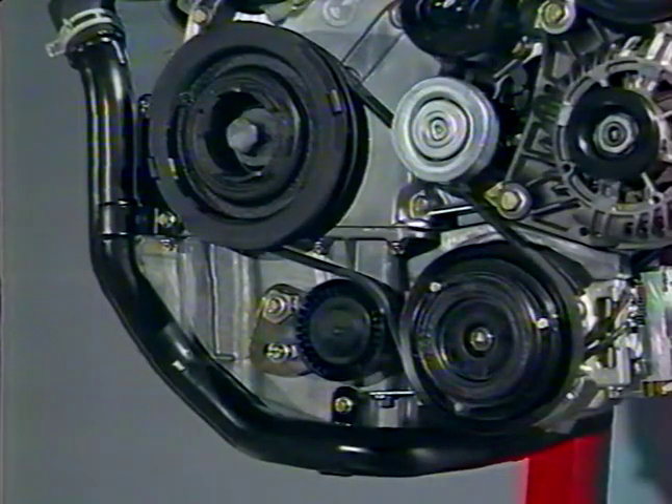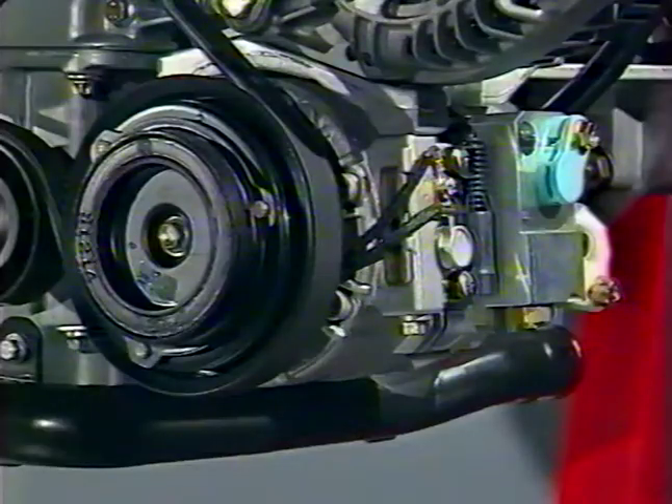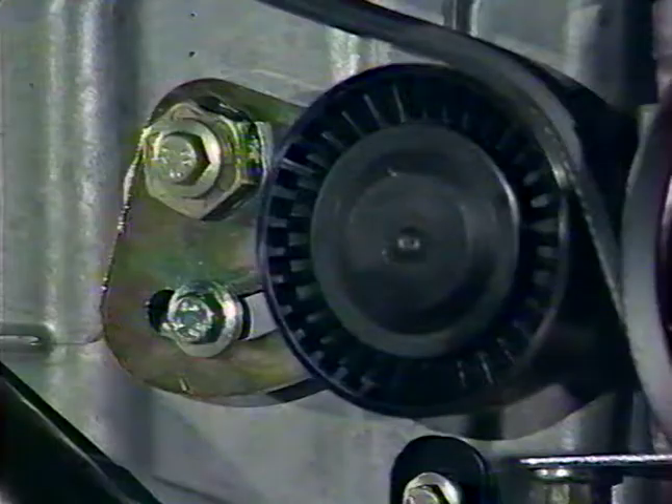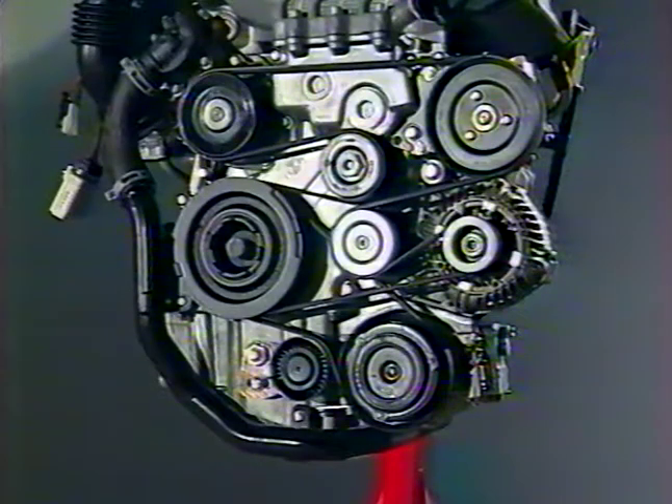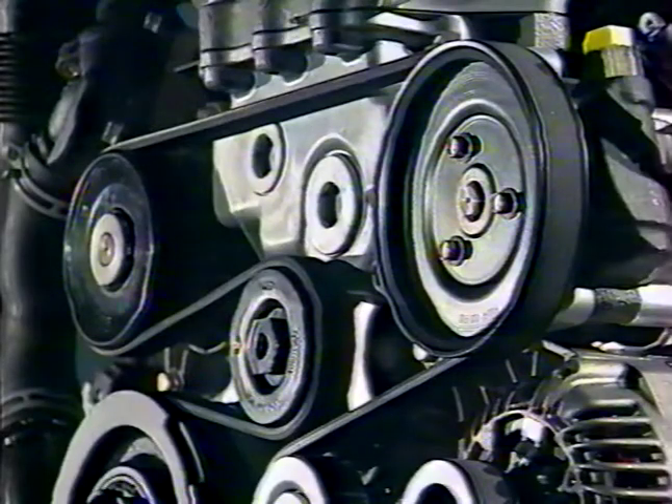Les accessoires du moteur sont entraînés par deux courroies poly-V. L'une entraîne le compresseur de climatisation et sa tension est réglée manuellement, alors que l'autre possède un tendeur automatique et entraîne les autres accessoires tels que la pompe de direction assistée, la pompe à eau et l'alternateur. Il est important de noter que les courroies doivent être remplacées tous les 120 000 km ou tous les 6 ans.